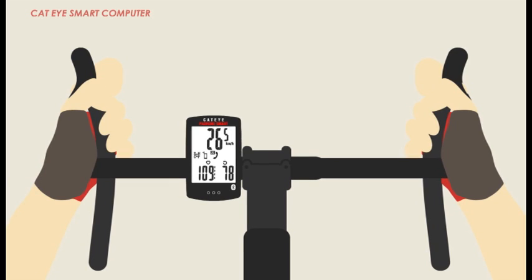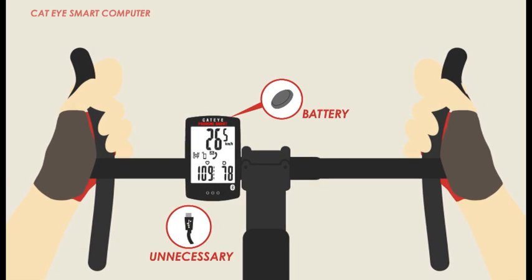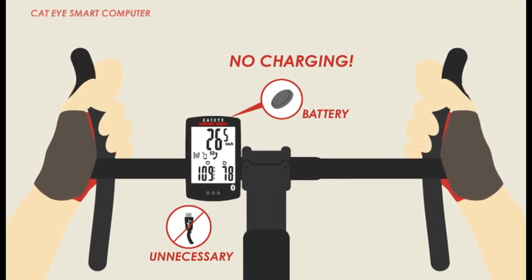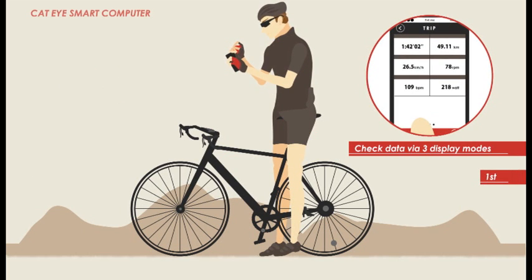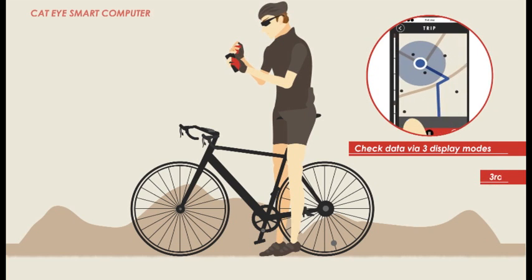Other benefits include coin cell battery power, in contrast to other brands which require additional USB cables. Cateye smart computers synchronize ride data, routes, and more in real time with your smartphone for easy uploads. Verify ride times, distances, routes, altitude, and more.